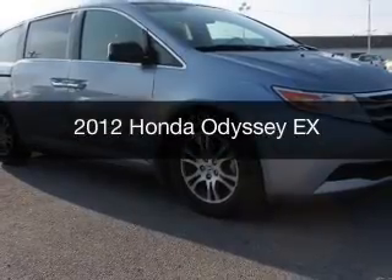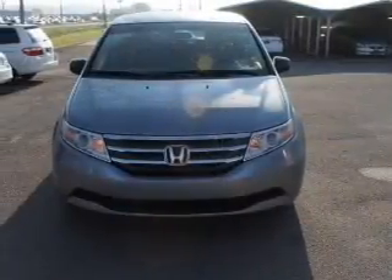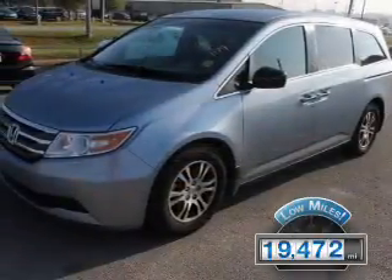This is a used 2012 Honda Odyssey. It's powered by front-wheel drive, a 3.5-liter, six-cylinder engine, and a five-speed automatic transmission. With fewer than 20,000 miles, this vehicle has a long road ahead.